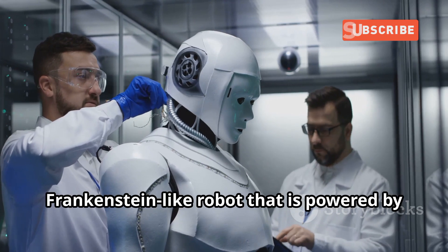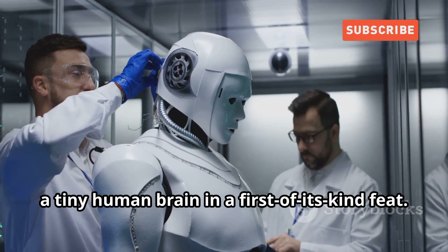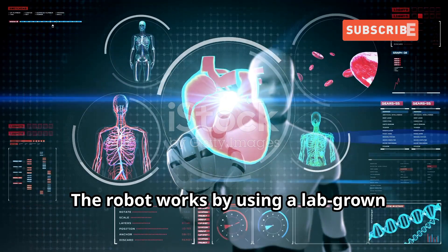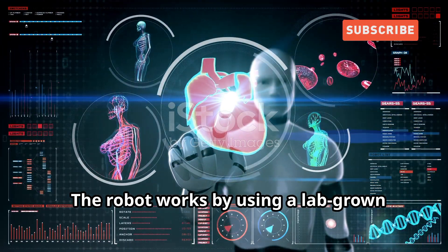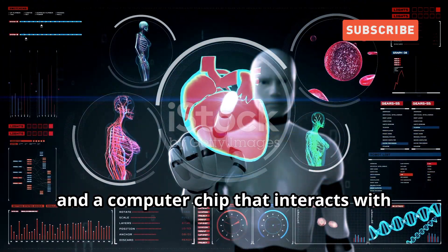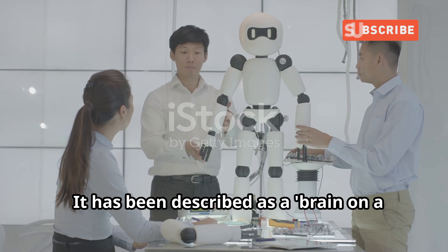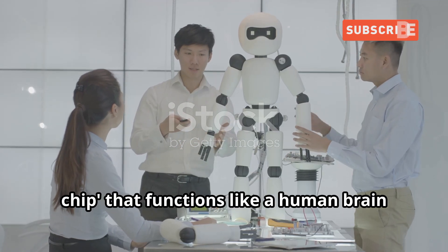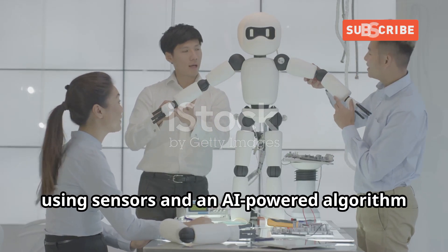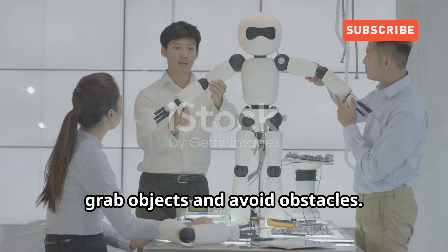Chinese scientists have created a Frankenstein-like robot that is powered by a tiny human brain — a first-of-its-kind feat. The robot works by using a lab-grown brain organoid, a mass of cells, and a computer chip that interacts with the brain's nervous system. It has been described as a brain on a chip that functions like a human brain, using sensors and an AI-powered algorithm which prompts the robot to move, grab objects, and avoid obstacles.